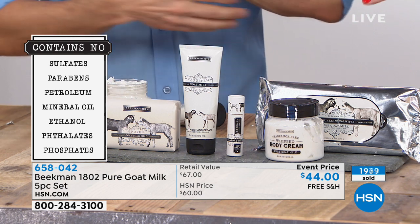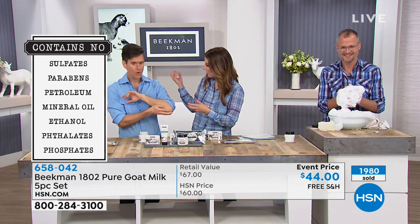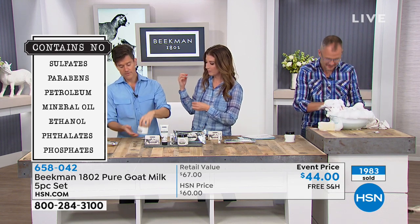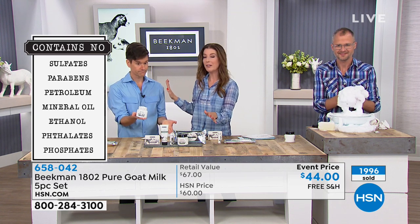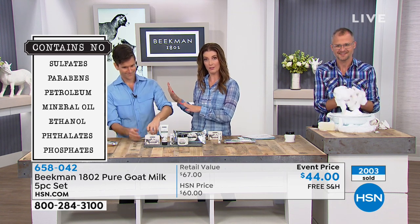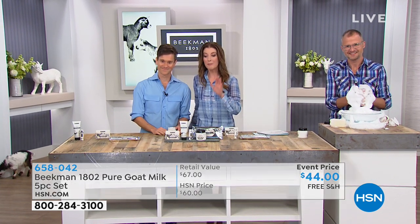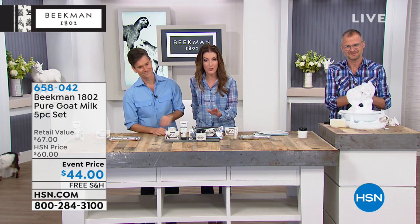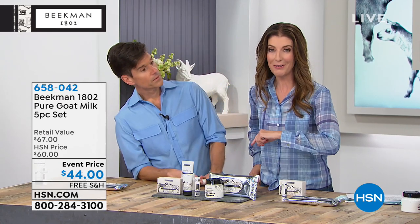For those sensitive to scent, allergic to fragrance, or who like to wear other scents on top of their products — Beekman is the only head-to-toe unscented beauty line. This is exclusive to HSN; you can't buy these sets at their Sharon Springs store, where the whipped body cream alone is $38 right off the shelf. Over 2,000 have now placed their order. If you're a pure, unfragranced person, stock up and get more than one kit today.